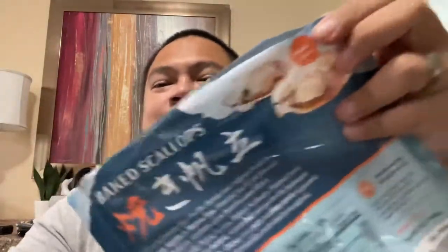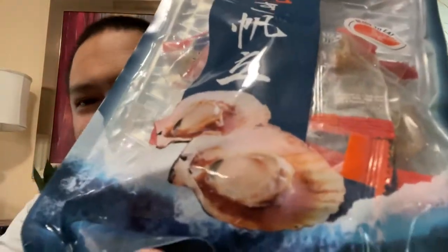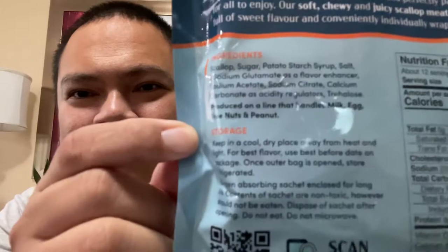YOLO! So let's go ahead and open it up. I'm going to open it up for the first time — no idea what I'm going to expect out of this. Again, baked scallop. This is what it looks like, this is what it says in the background. I didn't see any preparations that I need to do for it. It just has ingredients and storage listed.